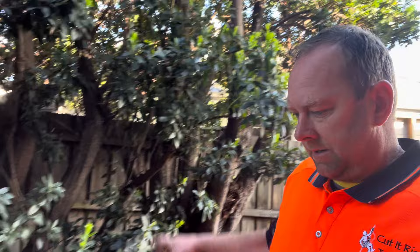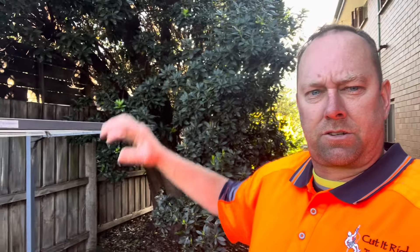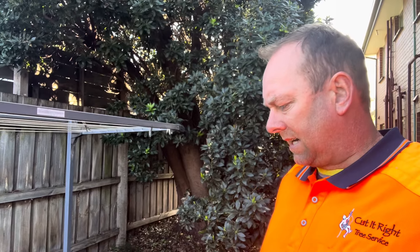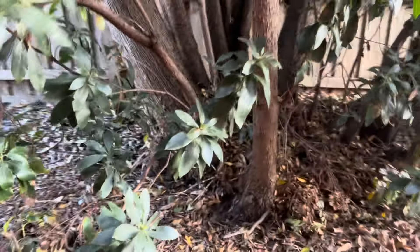He told me that the tree got cut down many years ago, which I had already identified. When I told him about my observation, he confirmed — it was cut down about 20-odd years ago. You can see that this tree has been lopped many years ago.